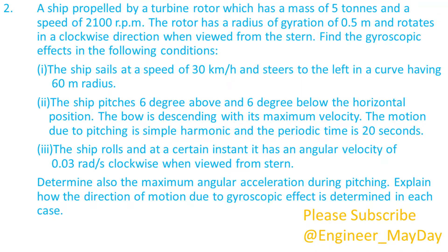Here is a second question. A ship propelled by a turbine rotor which has a mass of 5 tons and a speed of 2100 rpm. The rotor has a radius of gyration of 0.5 meters and rotates in a clockwise direction when viewed from the stern. Find the gyroscopic effects in the following conditions: 1. The ship sails at a speed of 30 kilometers per hour and steers to the left in a curve having 60 meters radius. 2. The ship pitches 6 degrees above and 6 degrees below the horizontal position, the bow descending with its maximum velocity; the motion is simple harmonic with a periodic time of 20 seconds. 3. The ship rolls with an angular velocity of 0.03 radians per second clockwise when viewed from stern. Determine also the maximum angular acceleration during pitching.